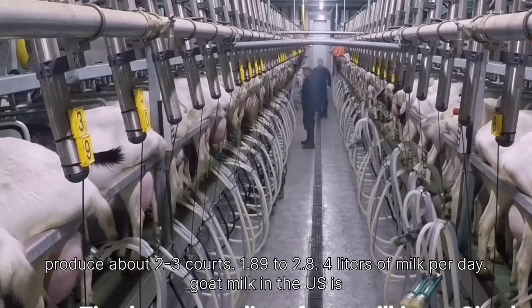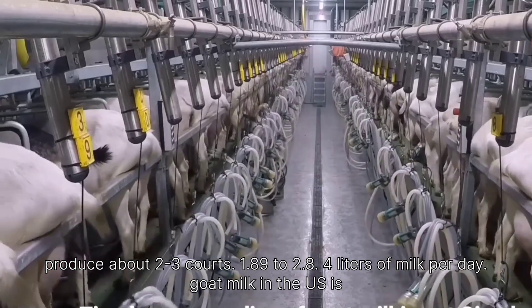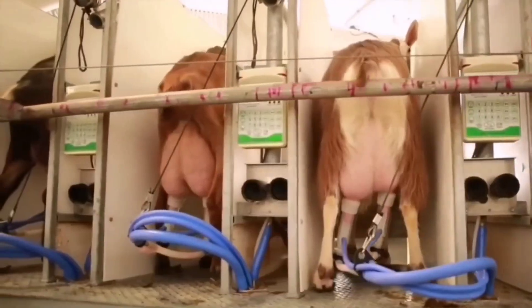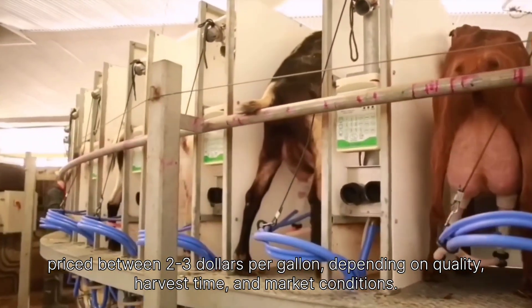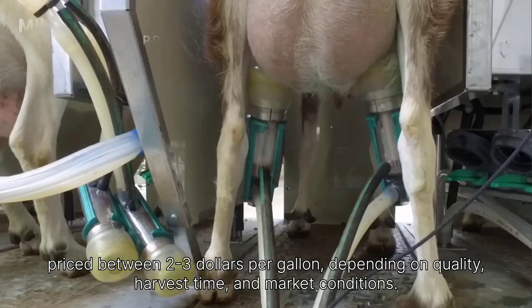On average, each adult female goat can produce about 2 to 3 quarts (1.89 to 2.84 liters) of milk per day. Goat milk in the U.S. is priced between $2 to $3 per gallon, depending on quality, harvest time, and market conditions.